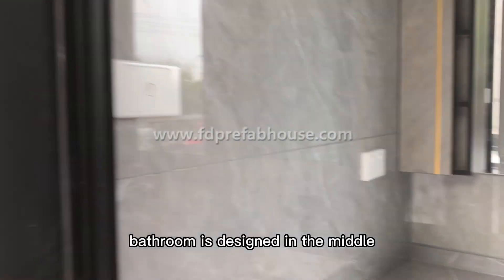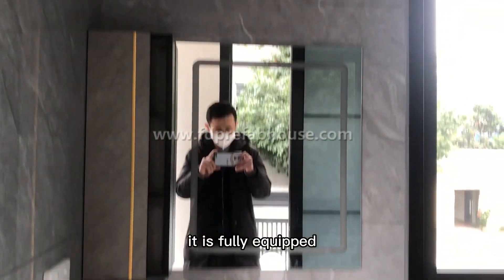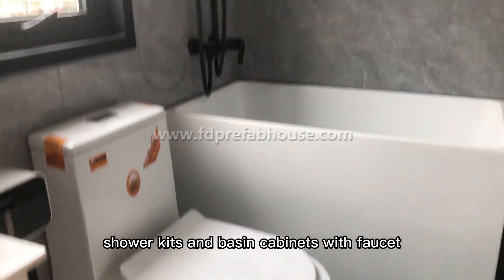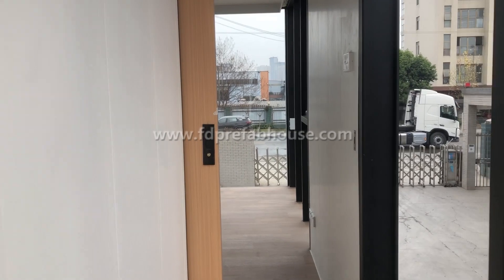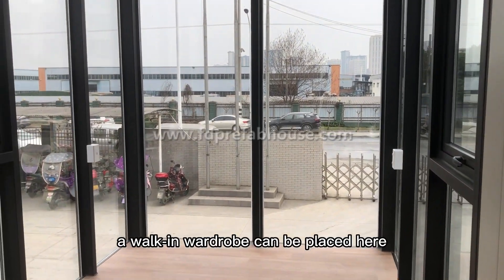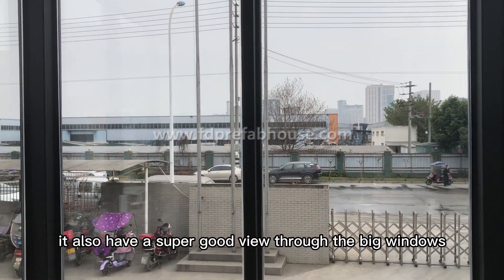The bathroom is designed in the middle between the two bedrooms. It is fully equipped with a toilet, bathtub, shower kit, and basin cabinets with faucet — whatever you want is already here. The master room is a little bit longer; a walk-in wardrobe can be placed here, and it also has a super good view through the big windows.